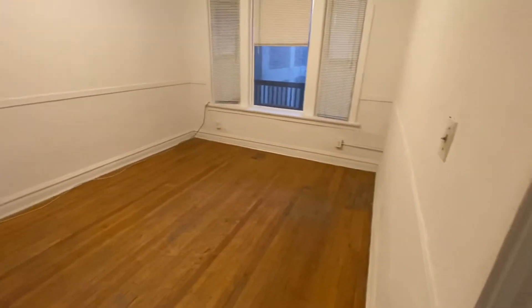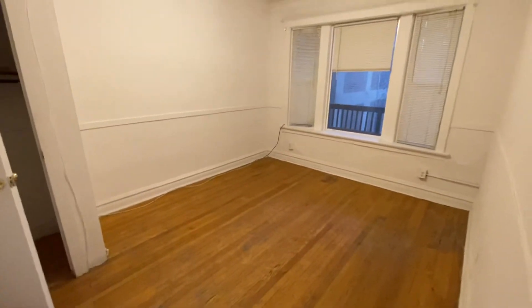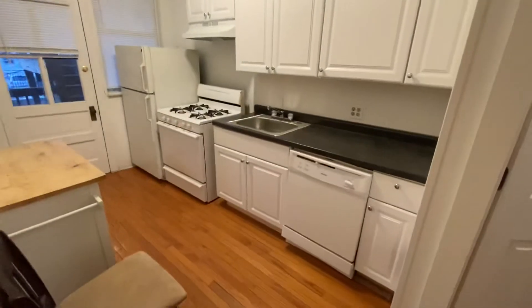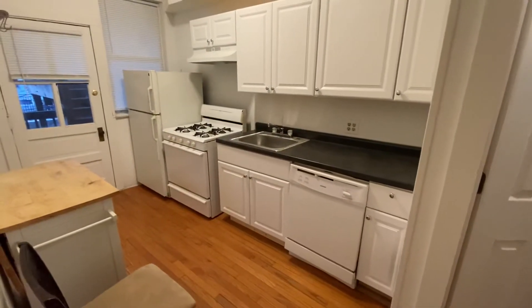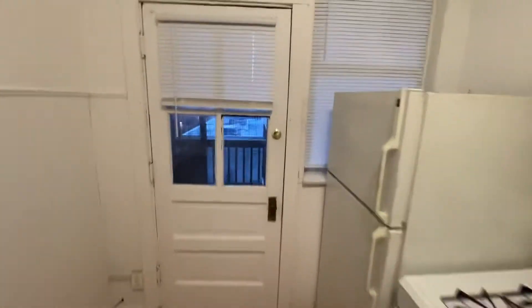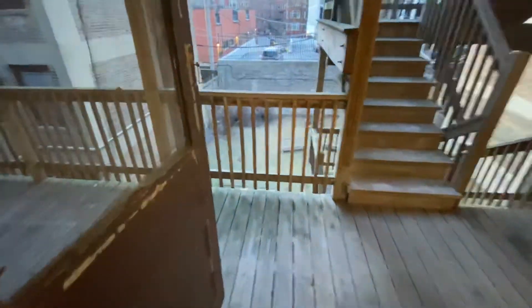Let's first look at bedroom three — this is a very big bedroom with plenty of room for a king-size bed. There's the pantry and the furnace. Now the kitchen: it's just got new cabinets, a dishwasher, a nice stove, and a table area.